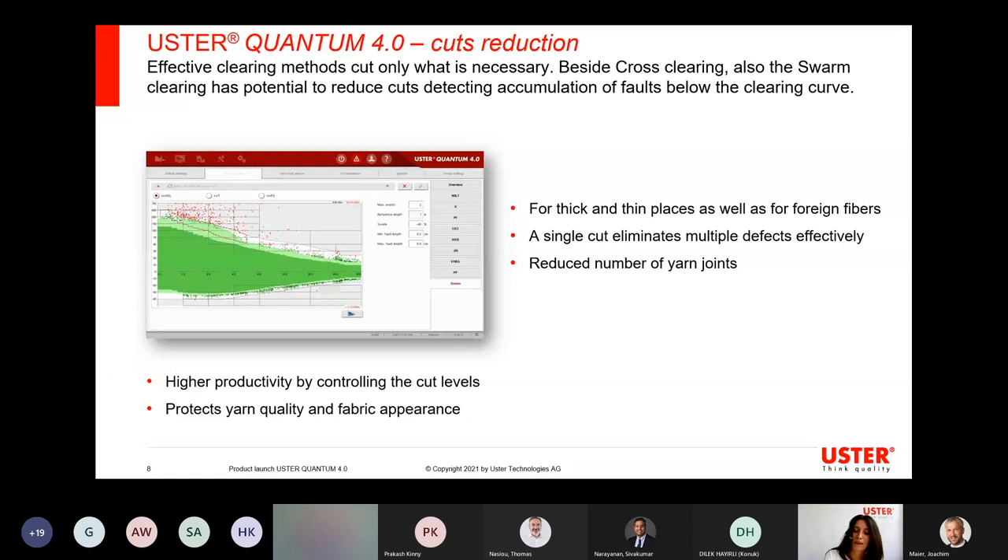Besides basic clearing and Smart Duo, we also have something new about contamination. We now provide advanced classification for foreign fibers, which checks especially for very small faults, and also classification for polypropylene. This gives spinning mills the possibility to see the whole picture of contamination in the yarn. Another very important point is the total contamination control, where we combine Uster Quantum 4.0 with the Uster Vision Shield in the fiber area — contamination can be taken out at both sides, making the total contamination control even more efficient.